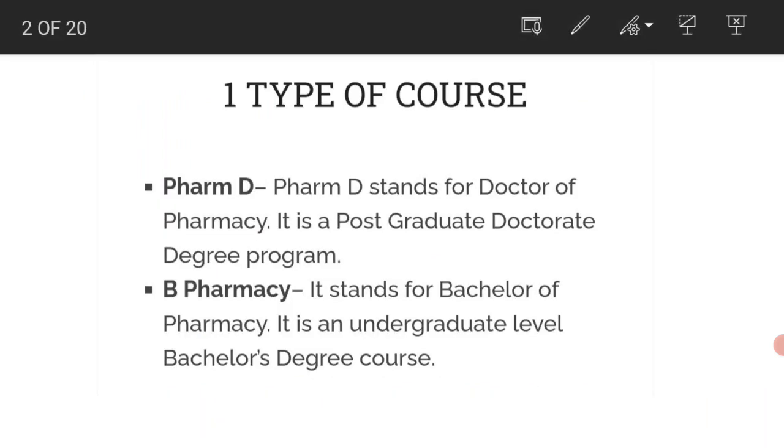Type of course: PharmD stands for Doctor of Pharmacy. It is a postgraduate doctorate degree program. B Pharmacy stands for Bachelor of Pharmacy, and it is an undergraduate level bachelor degree course.